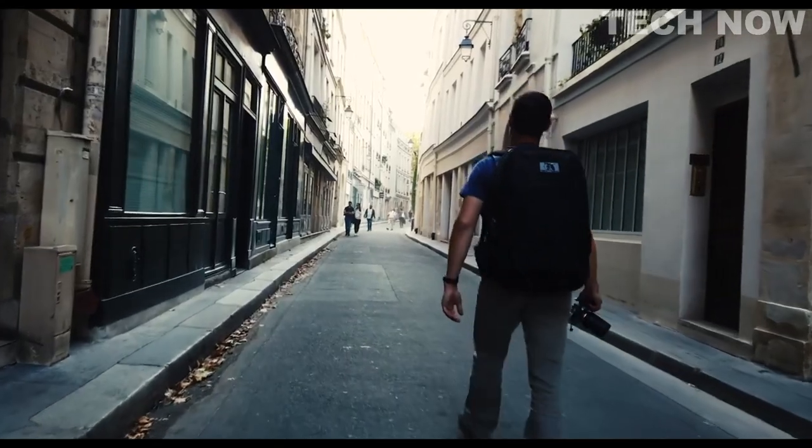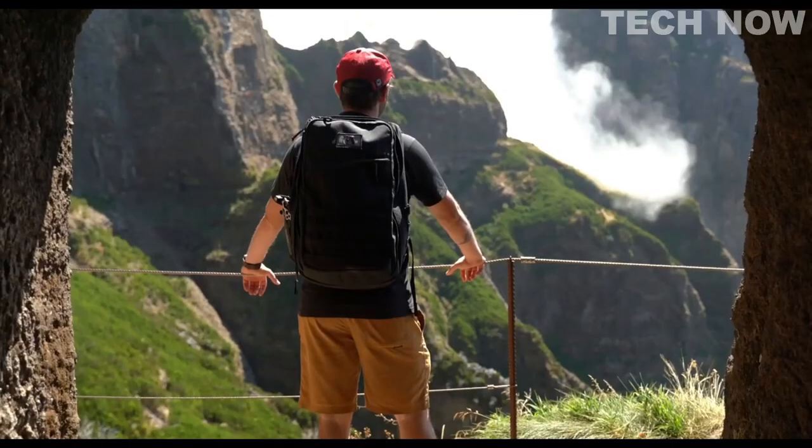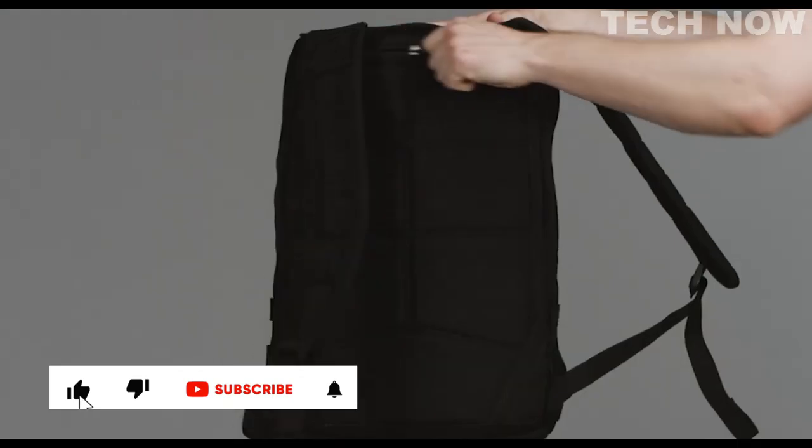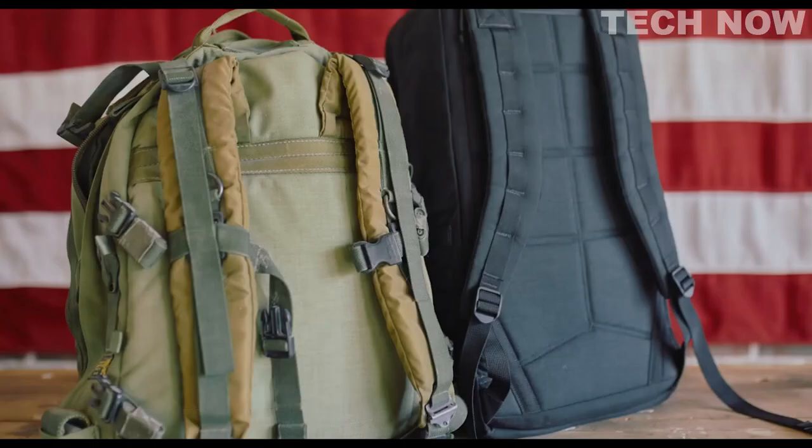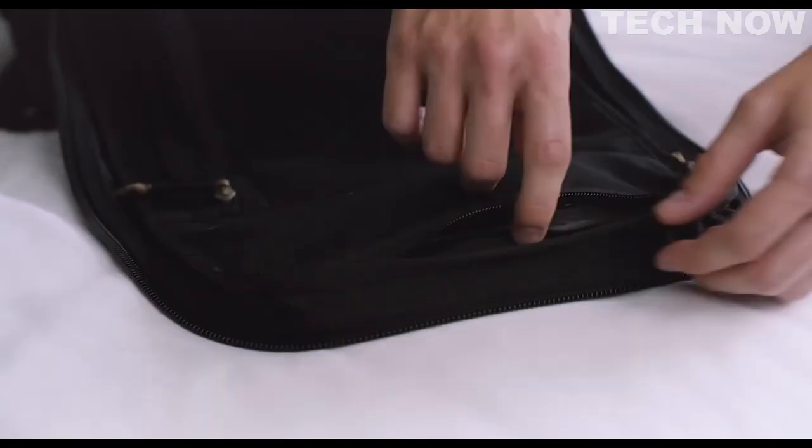GR2 — travel the world with one ruck. It's carry-on compliant and hands-free, because roll bags suck. There's a bomb-proof laptop compartment next to the wearer's back, and the design is built around Special Forces MedPack, so it's got all the pockets and all the organization.